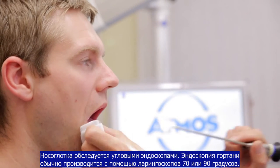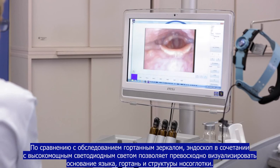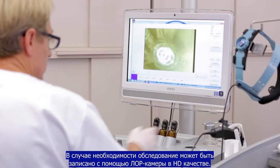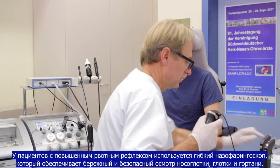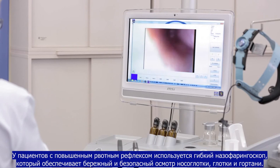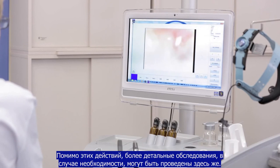The endoscopy of the larynx is usually done by means of a 70 or 90 degree rod lens optic. Compared to classic laryngeal mirrors, these lenses, in combination with a high-intensity LED light source, allow an excellent assessment of the tongue base, hypopharynx and the larynx structures. If necessary, the examination can be recorded by a camera head in HD quality. Especially in patients with an increased gag reflex, flexible rhinolaryngoscopy allows a gentle and safe inspection of the nasopharyngeal zone, oropharynx, hypopharynx and larynx. In addition to the steps mentioned in the baseline examination, further diagnostic measures can be carried out directly at the treatment center if necessary.